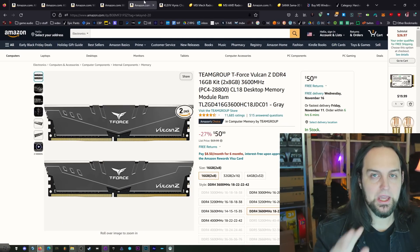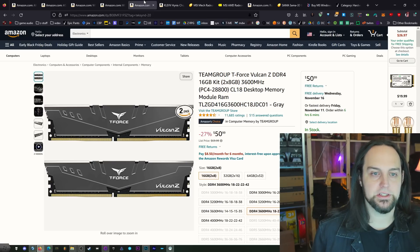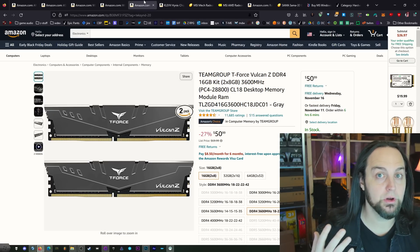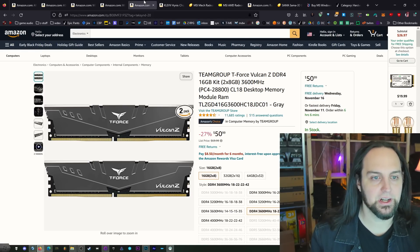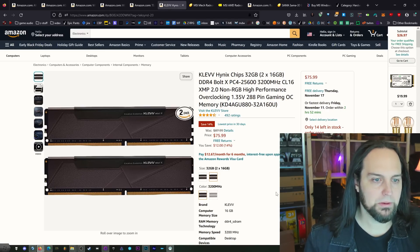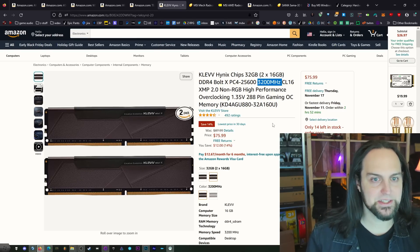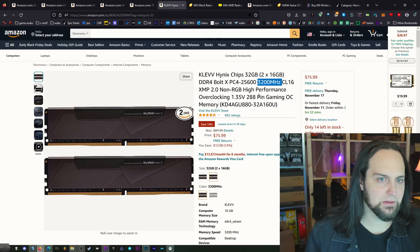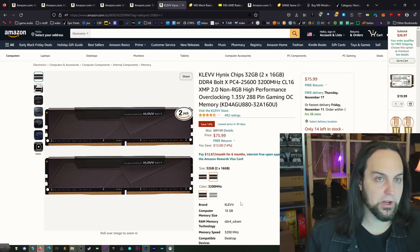For memory, there are a couple of different options. If you're primarily gaming, get this 3600 MHz kit — AMD CPUs like higher frequency RAM and it will give you better performance by a few FPS. This is 16 GB for $50. If you're doing more productivity work like CAD, video editing, or game development, get 32 GB. The compromise is it's 3200 MHz, so it will be a couple of FPS slower in games. But the extra capacity is worth it for those workloads.